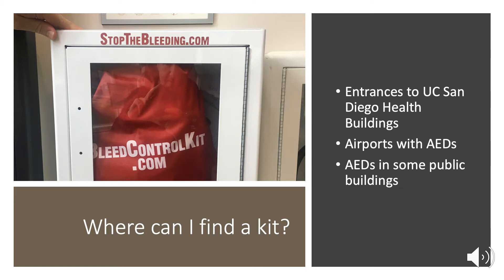Outside of UCSD, in San Diego, you might notice them at the San Diego Lindbergh International Airport. They can also be found at other airports across the United States, and also in some large public buildings that have AEDs. However, they're still not common in all public buildings.